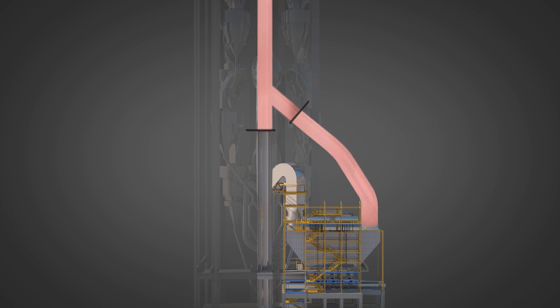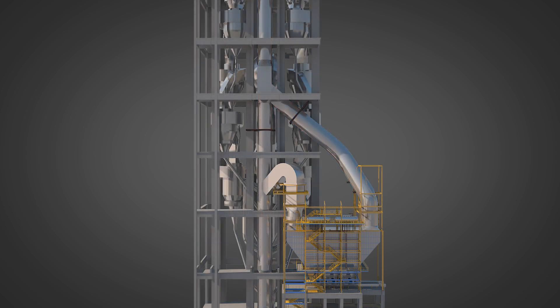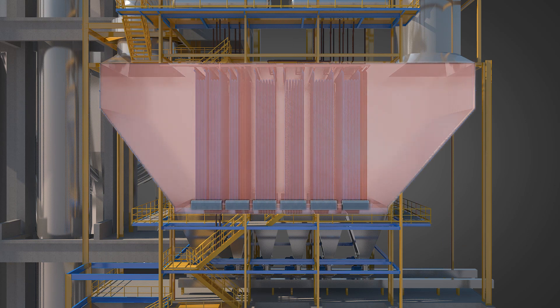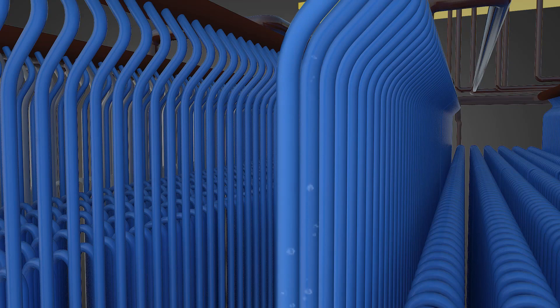The pre-heater boiler can be horizontal or vertical type. Hot gases from the downcomer duct are taken to the boiler by closing the bypass damper and opening the inlet damper. High temperature gases will pass over the heating surface area, exchanging heat with the tubes.